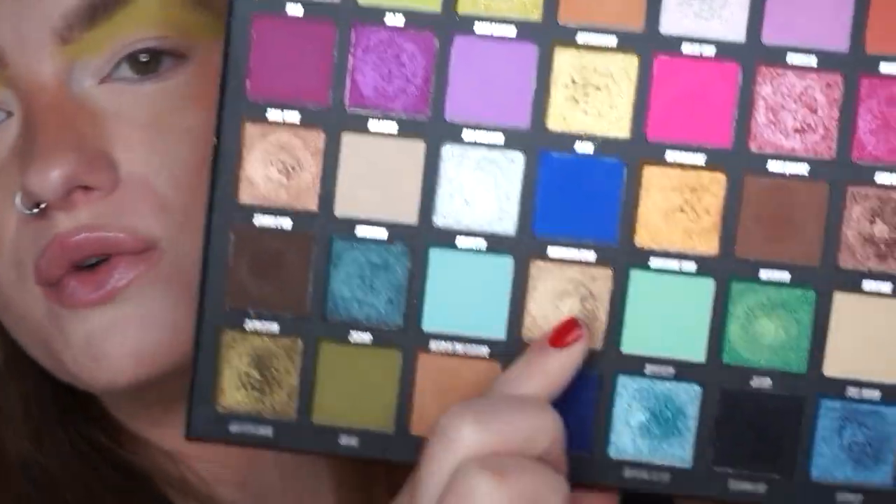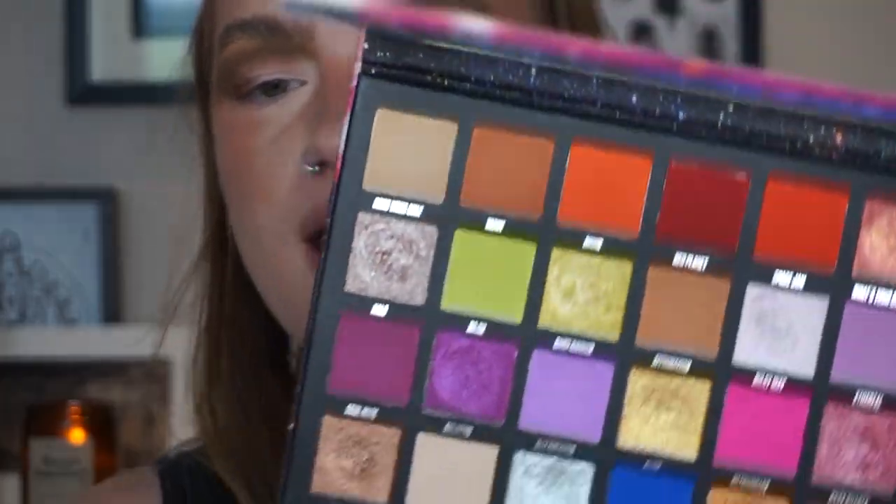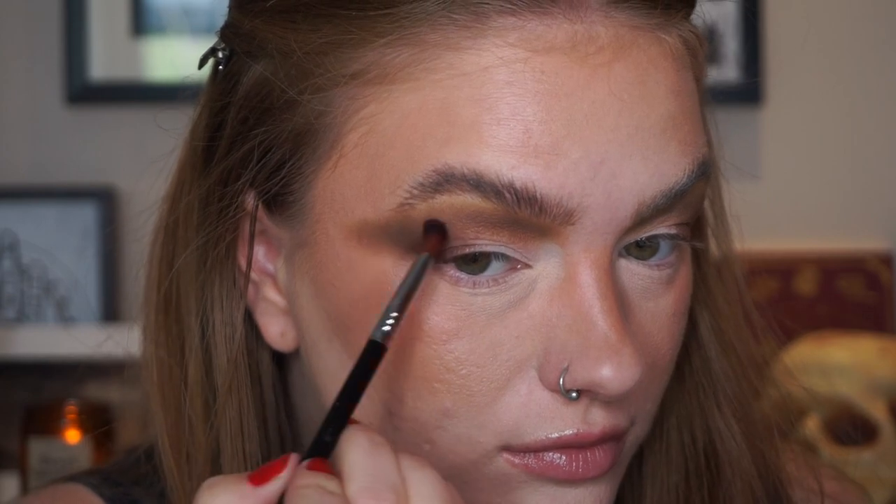Now I'm taking the shade Nefertiti — this palette is so large — which is a pretty neutral brown. I'm running this through my outer corner and crease. Then finally I'm taking the shade Capricorn, a neutral dark brown, to deepen my crease. I just finished up my crease, put shadow on my lower lash line with the same shades, and now I'm going to take Gamma Ray — so excited — putting this all over my lid. I also put some glitter glue down.